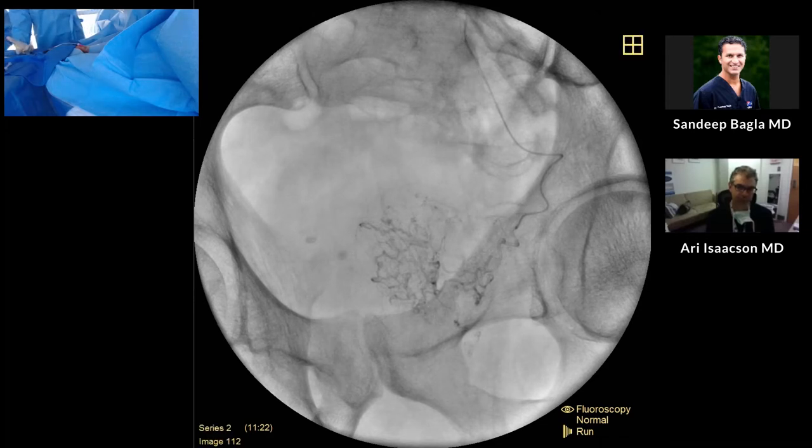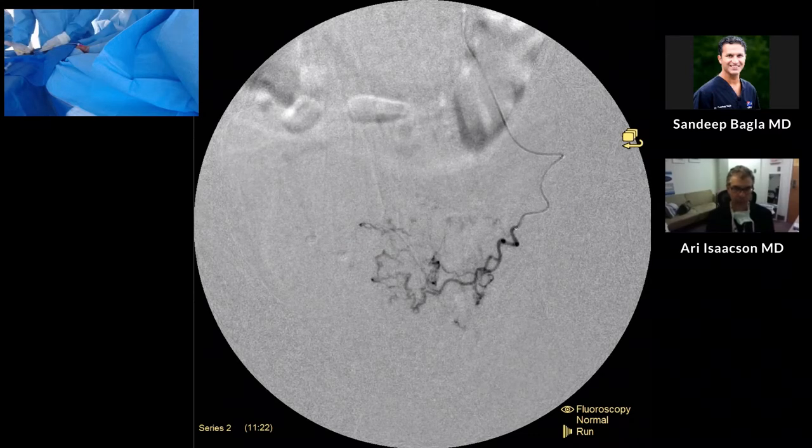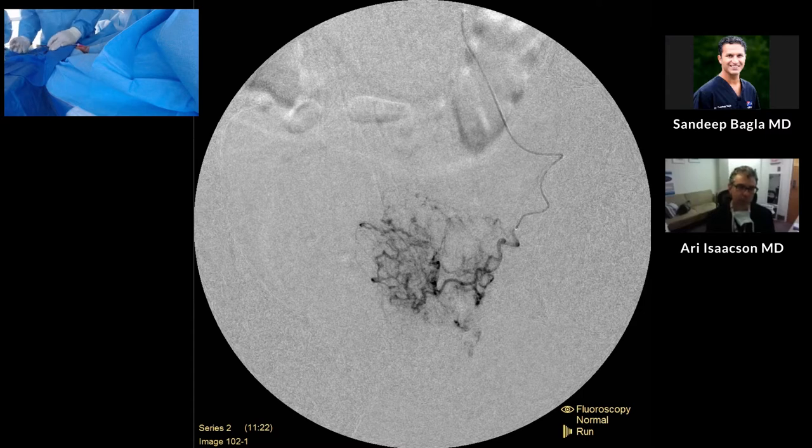Even in a 100 gram prostate, this artery is only about two to two and a half millimeters in size. Having the catheter, which is a small 2.0 French, is really beneficial because we're maintaining really good antegrade flow. This catheter comes in 175 and a shorter 155 length — we chose the 155 because for his height we don't need the 175. If we were doing your PAE, Ari, I think we'd probably have to go to the 175.